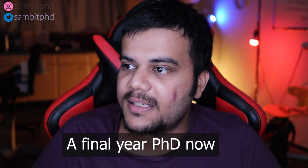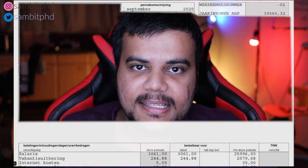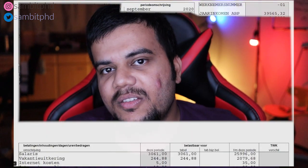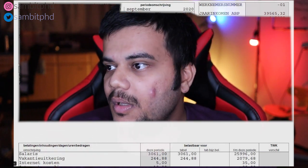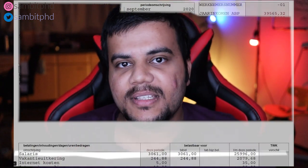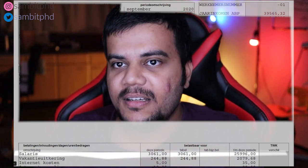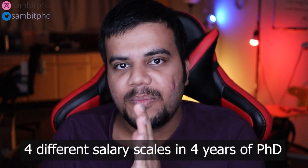Now I'm showing you the payslip of September 2020, which is the final year of my PhD. This payslip is in Dutch, so I will try to explain the specific important points you need to know. 'Salaries' means the gross salary, and in the gross salary you can see it is 3061 euros for September 2020, which is the final year PhD salary where you are in the P3 scale.